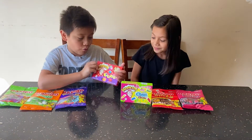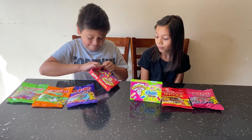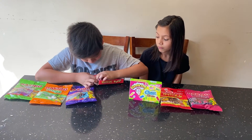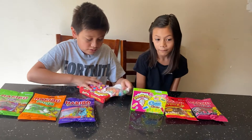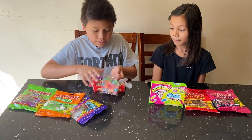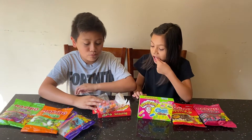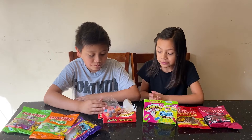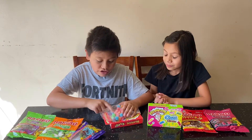We are going to start out with the Warheads Cubes. Let's open these up. Oh candy! I'll take the red. Actually they're really good, but they're really chewy. These are not sour at all — they're just really sweet and fruity.